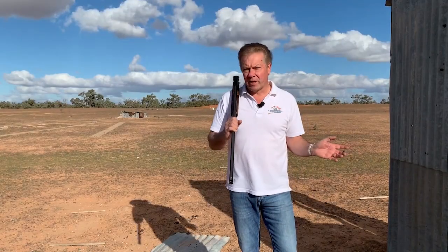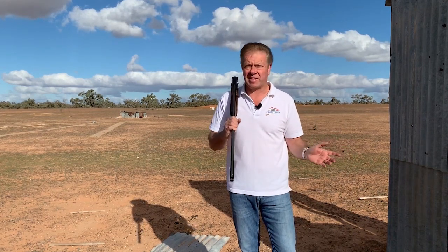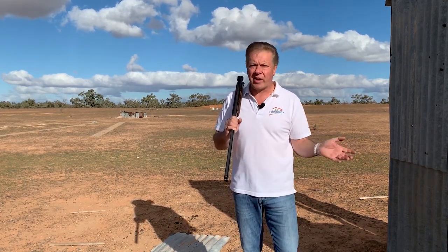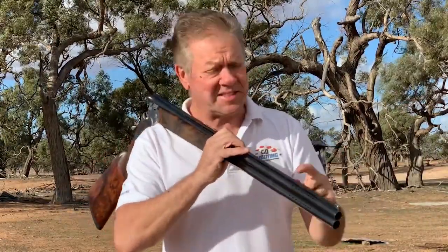Every shotgunner will argue that anything that can help reduce muzzle flip or reduce recoil will be an advantage — that's just logical. But is it just a case of mind over matter? The only way you'll know for sure is to go out and get your favourite shotgun ported. Apart from having to clean the plastic out of the little holes at the end of the barrel, it actually won't hurt your barrel, provided it's done by a reputable gunsmith. Don't try this at home.